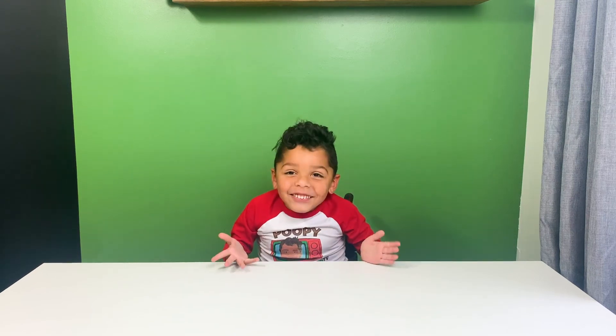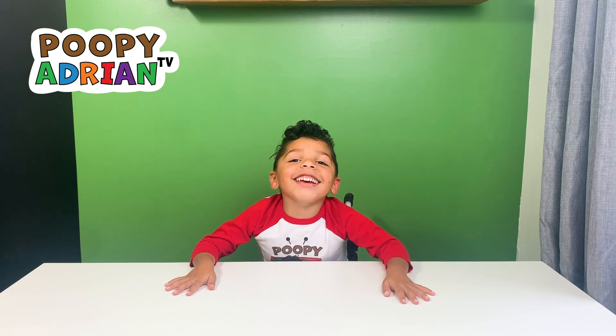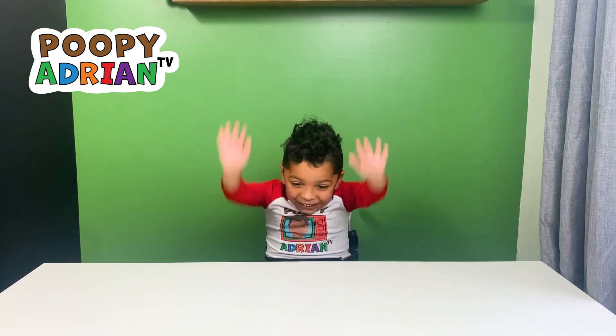Hi guys! Welcome to Poopy Agent TV! Today, we're opening the new Paw Patrol named Rex!